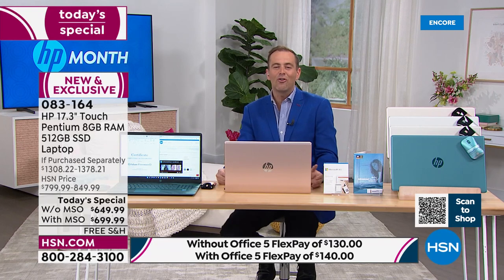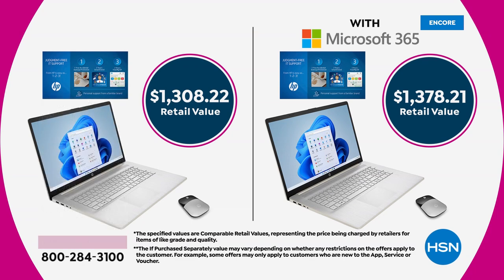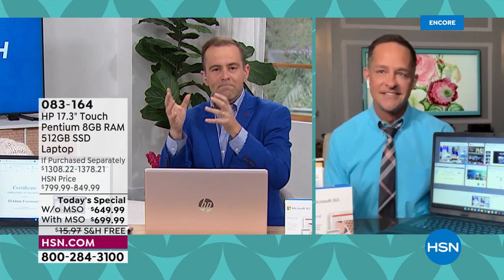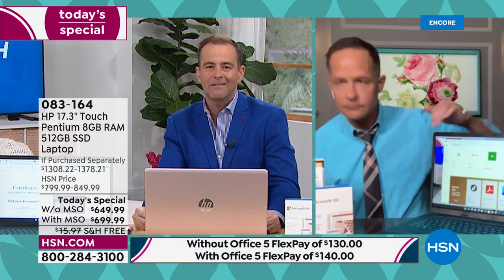We only have eight minutes left before coin collecting starts with our resident numismatist. We'd love for you to place your order. Flex pay is your best friend — our biggest value of the year broken down over five months on any credit or debit card. Or if you have the HSN credit card, VIP financing up to 18 months can bring the price down to just $38.88. We hope for everybody watching — even if this isn't the computer for you — you'll think of us the next time you need a laptop.